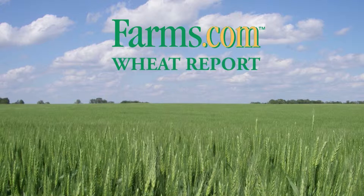The Farms.com Wheat Report has been brought to you by Altitude FX and BASF Canada. Visit www.clearfield.ca/wheat for more cereal solutions.